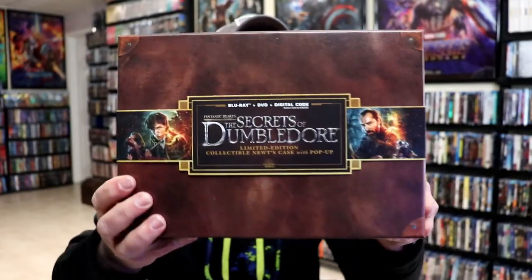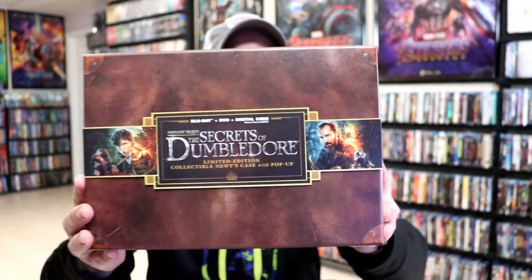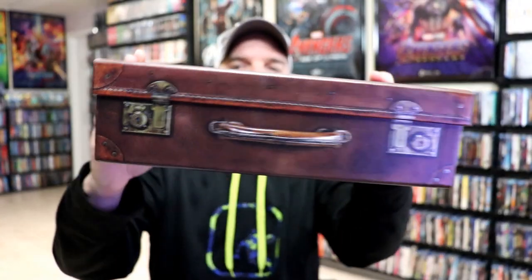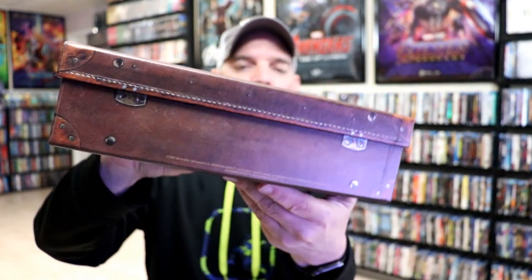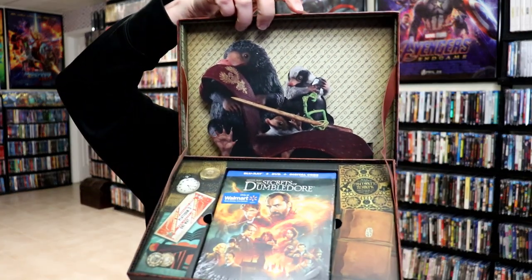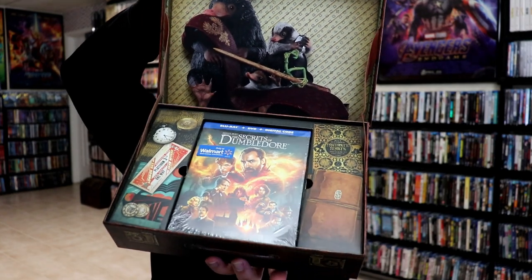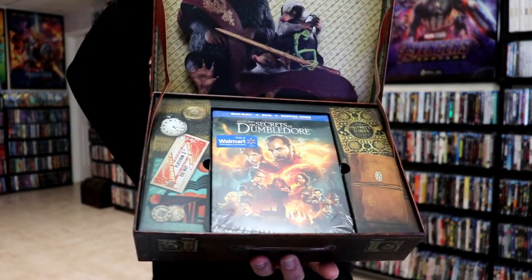First up we have Fantastic Beasts and the Secrets of Dumbledore. I really like what they did with this one — they made it like a briefcase or suitcase with really nice looking details along the edges. It's a really great design. You open it up and it has a pop-up with the beast on the inside, and then it has different places to put the Blu-ray. I thought this was a really nice looking design, very simple, and this would be one of my favorites.